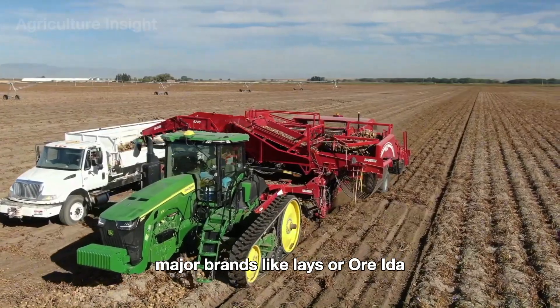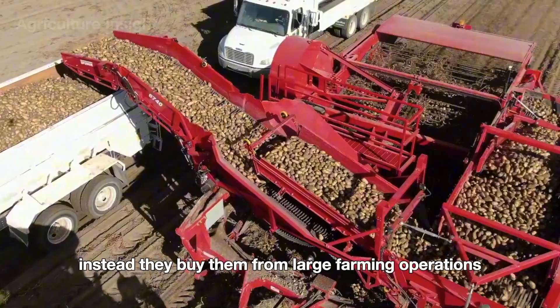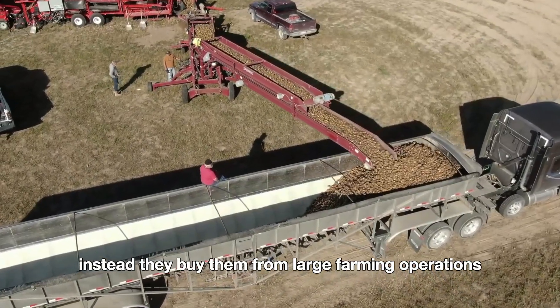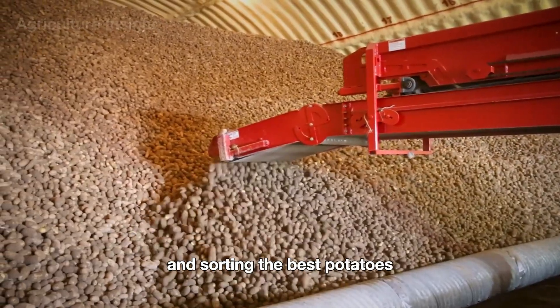Major brands like Lay's or Orida don't grow their own potatoes. Instead, they buy them from large farming operations or distributors that specialize in sourcing and sorting the best potatoes.